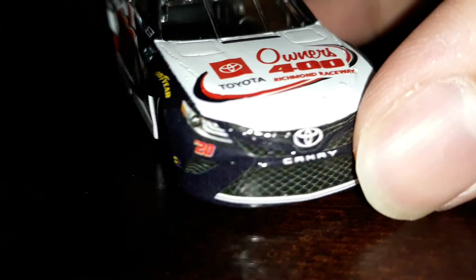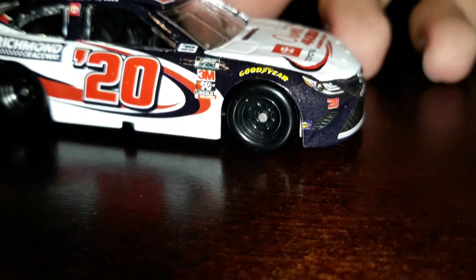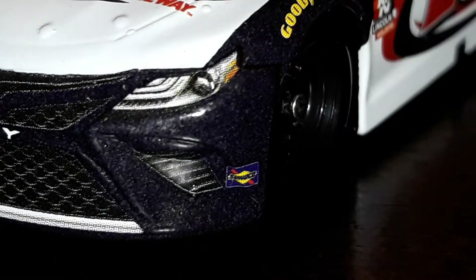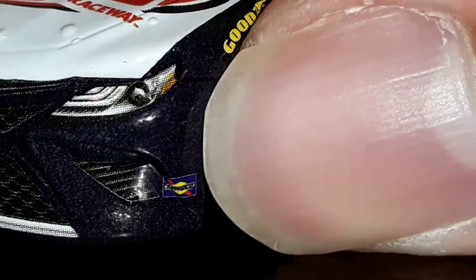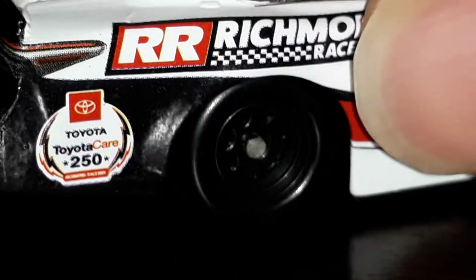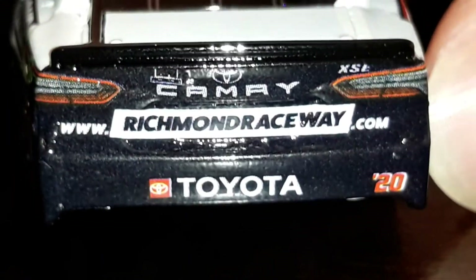We've got the Toyota logo and Camry number 20. The new look - it's a bit gray on the front but you can kind of see it if you have good eyes. So going through the car: NASCAR Cup Series logo, 3M, Cannaan, Lincoln Motors, big old 20, Richmond Raceway, Toyota Camry, Care 250.